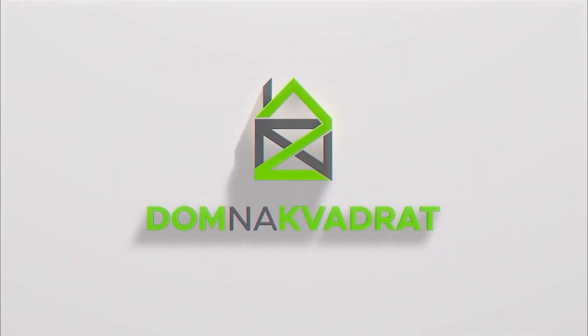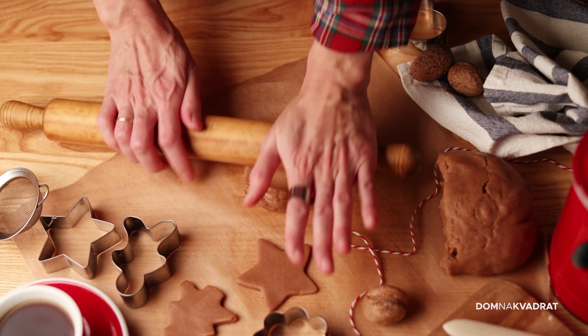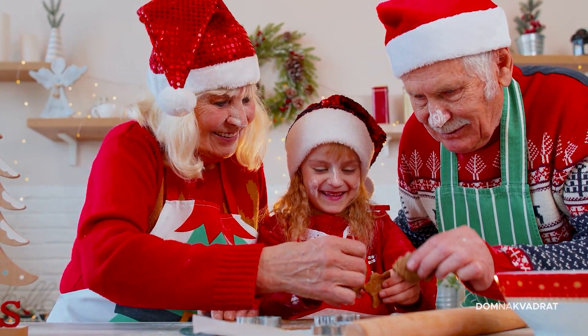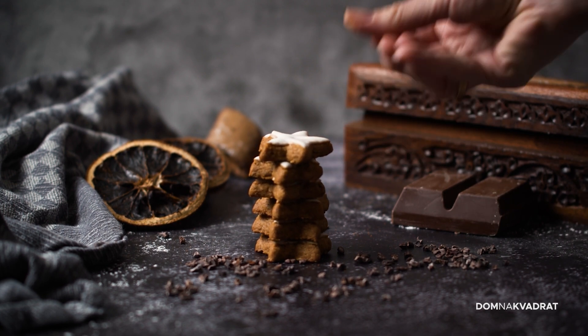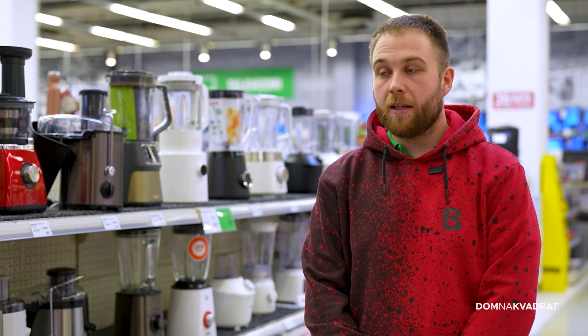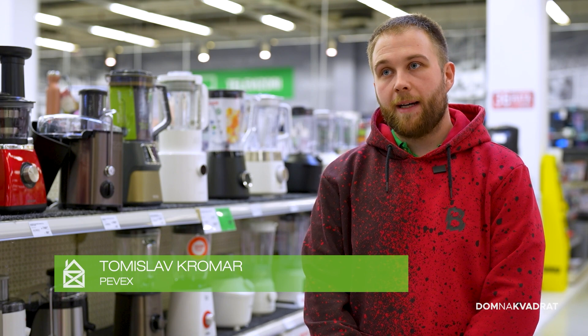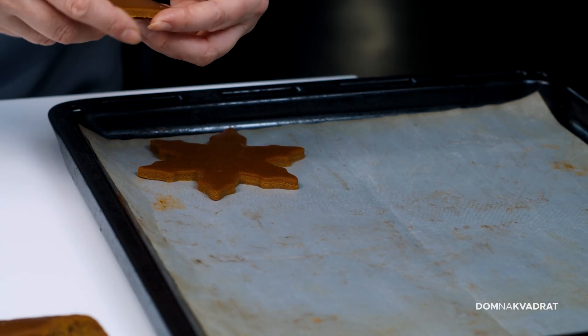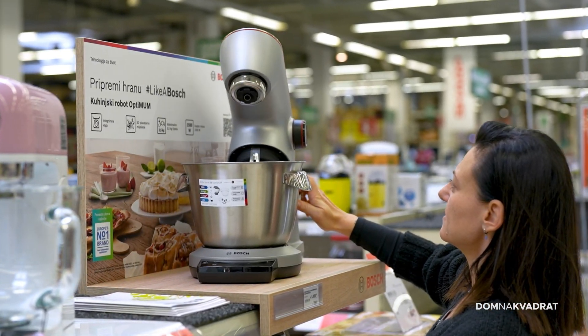Ima li išta bolje od mirisa božićnih kolačića? Danas postoji mnoštvo zanimljivih kućanskih uređaja koji će vam pomoći u njihovoj pripremi, a možete ih pronaći u Peveksu. Robotski mikser je jedno kuhinjsko pomagalo koje jako dobro dođe u svim kućanstvima. Ima prednosti što možete kombinirati više nastavaka i imate više slobodnog vremena za ostale pripreme hrane. Tradicionalni božićni keksići i kolači pridonose stvaranju blagdanske atmosfere koja ujedinjuje obitelj, a kuhinski robot može vam olakšati njihovu izradu.